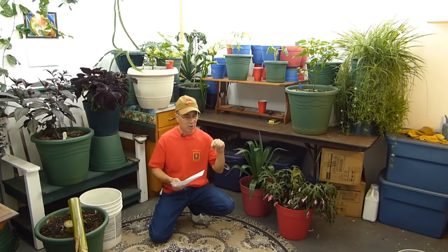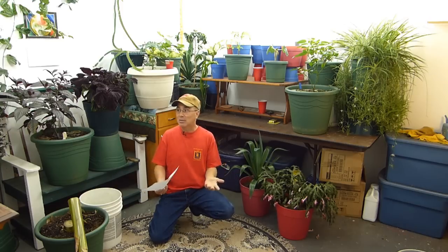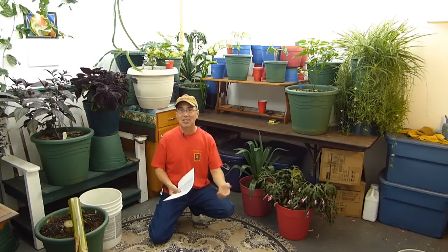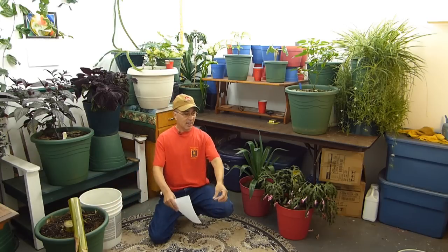Peace lilies — I believe they're called spathiphyllum or something like that. I used to know all the Latin names because I owned an indoor foliage plant store in Denver called Gumby's Garden. I was surrounded by greenery — the dream job for me. Peace lilies are very popular because you don't need full sun or bright light — they actually thrive in shade, so indoors anywhere you place them they're going to do just fine.